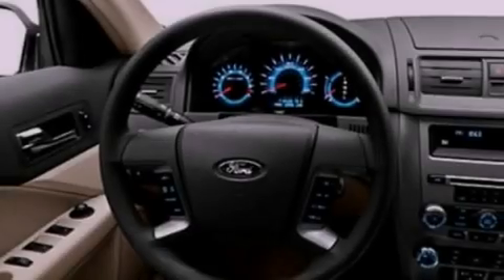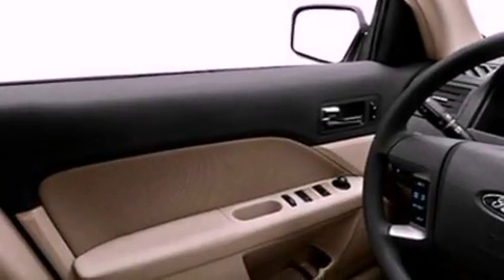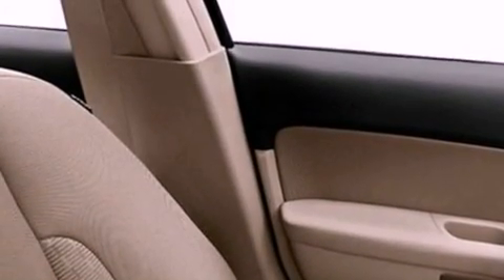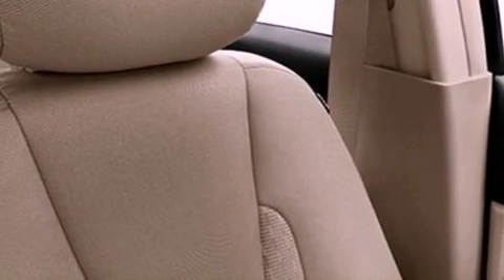Its top features include air conditioning, cruise control, full-power accessories, a six-speaker audio system, a double wishbone independent front suspension, a four-wheel independent suspension, a security system, a low tire pressure indicator, front and rear reading lights, and aluminum wheels.